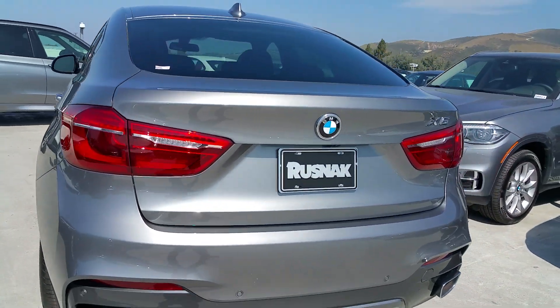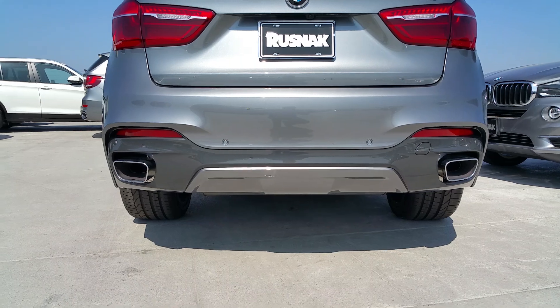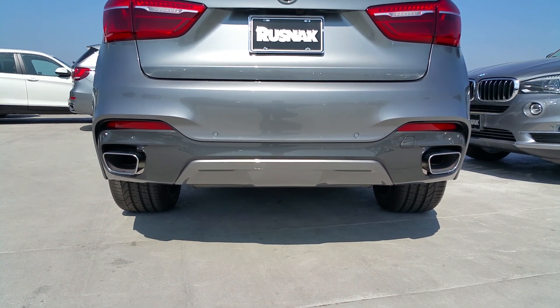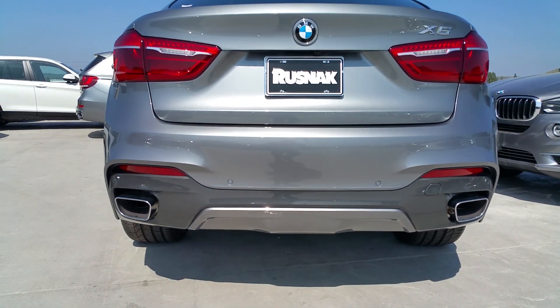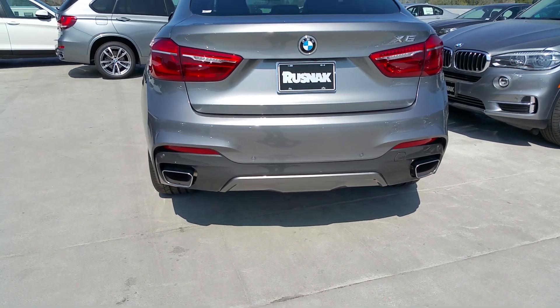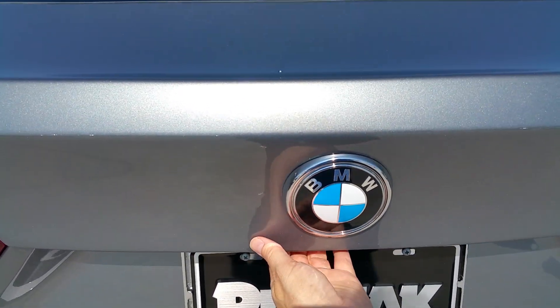Let me show you the rear bumper here. This is part of the M Sport package — the whole car is kind of redesigned for 2015, but this is the new style for the M Sport package. Great job with the gray diffuser, splitting the paint up there with the lower piece. Just a nice touch.